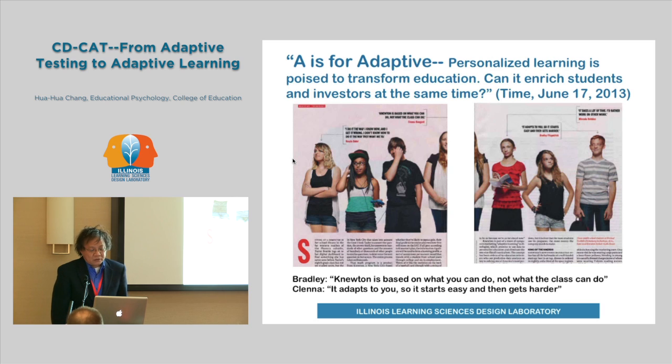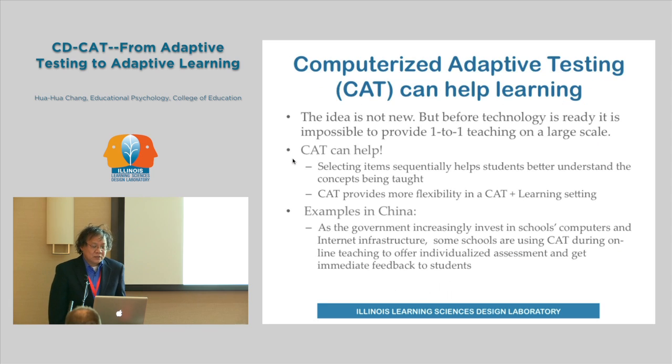In order to adapt to learning, you need to build in some adaptive testing mechanism. For each small unit a student completes, you need to test the student adaptively. In educational testing we have something called computerized adaptive testing. Computerized adaptive testing is a method to administer a test based on the student's performance. If a student answers an item correctly, the next item should be more difficult. If a student answers incorrectly, the next item should be easier. So students are always challenged during the course of testing.